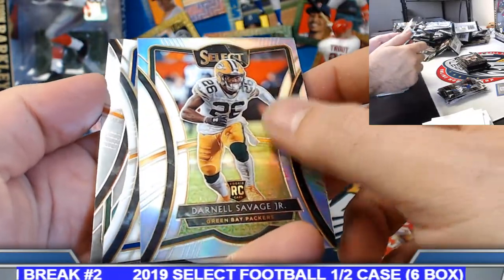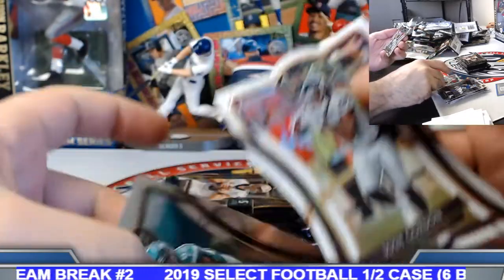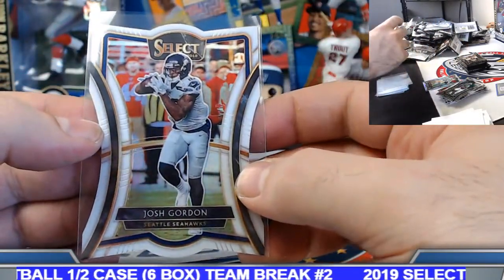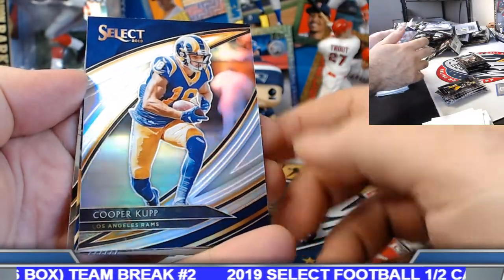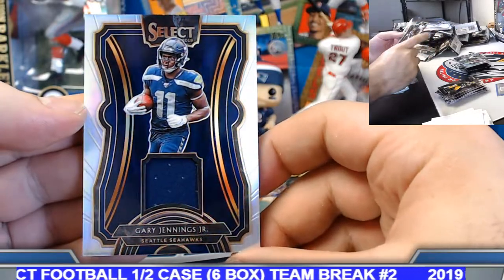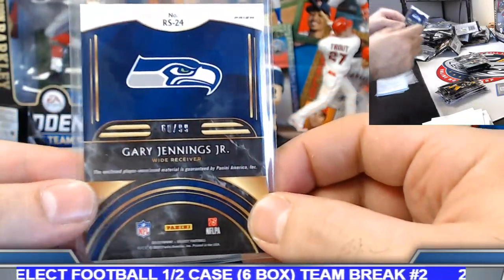What do we got — white prism die cut coming up. Silver rookie — Darnell Savage white prism to 35. Seattle Seahawks on this one, Josh Gordon. 22 out of 35. Cooper Kupp field level silver. Gary Jennings, Seattle Seahawks — Select silver prism rookie jersey relic. 60 of 99 on this one.